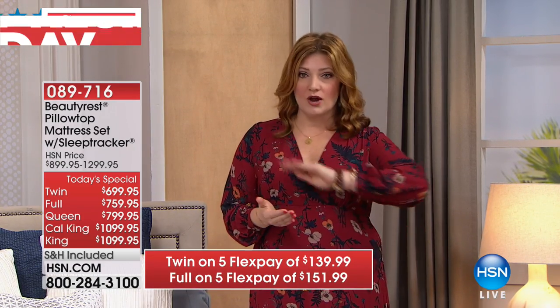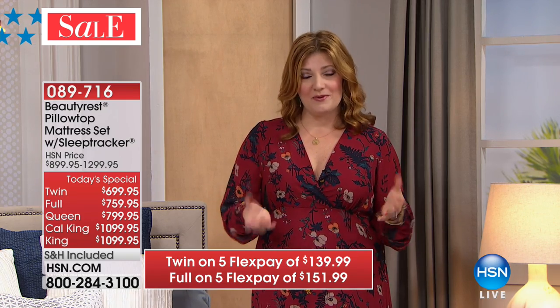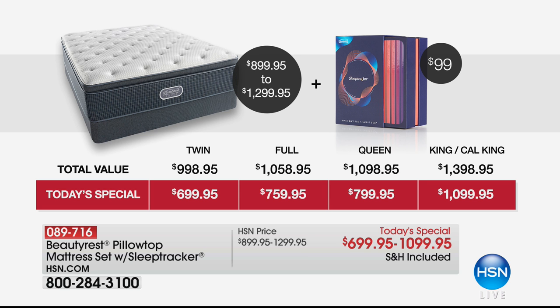If you're just tuning in, here are the sizes and FlexPays. FlexPay is one of the smartest ways to shop, but today I would especially take advantage of the VIP financing because typically we do 12 months — we're doing 18 months this time, and that's for today only. We have the twin at $699.95 on five FlexPay, the full for $759.95, the queen for $799.95, and the king and California king at $1,099.95. Five FlexPays across the board.